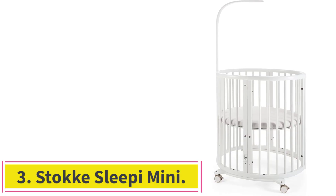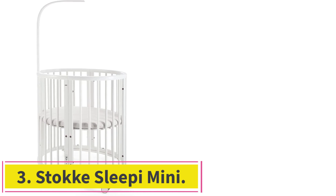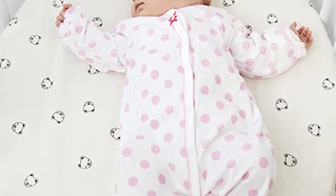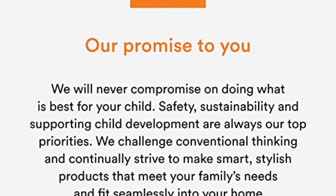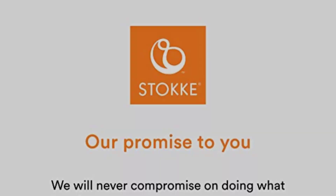At number 3: the Stokke Sleepi Mini. The Stokke Sleepi Mini crib is recommended if you're traveling in a long-term rental situation, like a summer house, says Dr. Aubrey DeBeer, doctor of clinical and forensic psychology and a baby sleep expert. It is an actual crib, but easier to assemble than most standard cribs, and it fits well in smaller spaces.